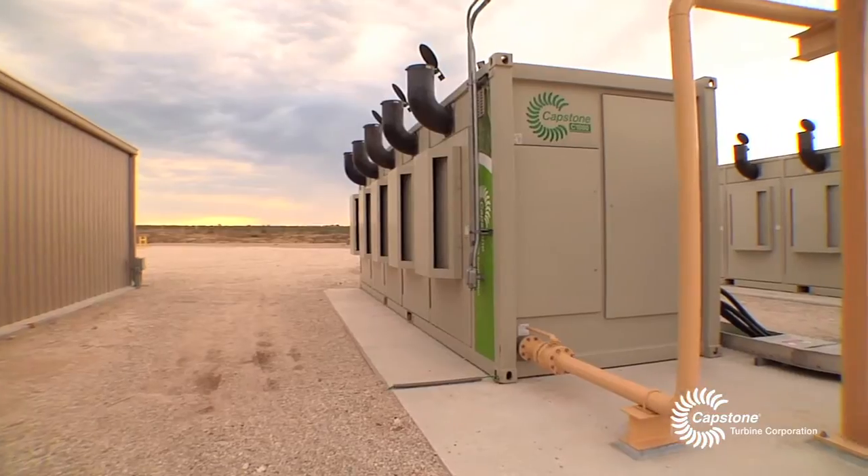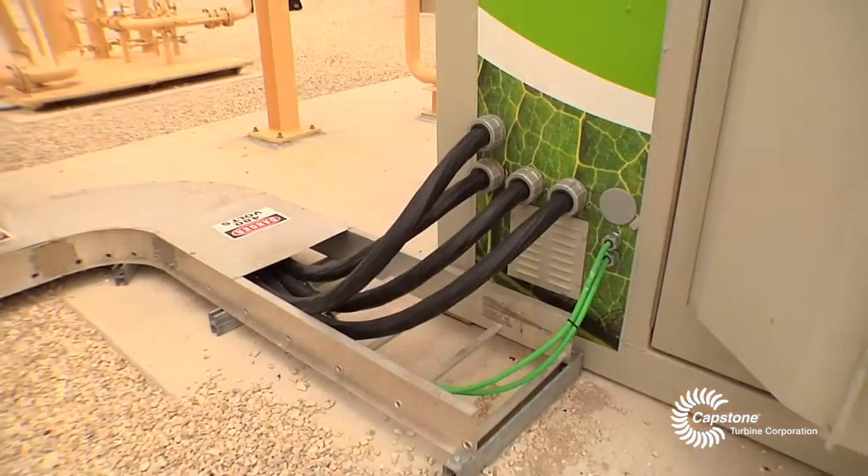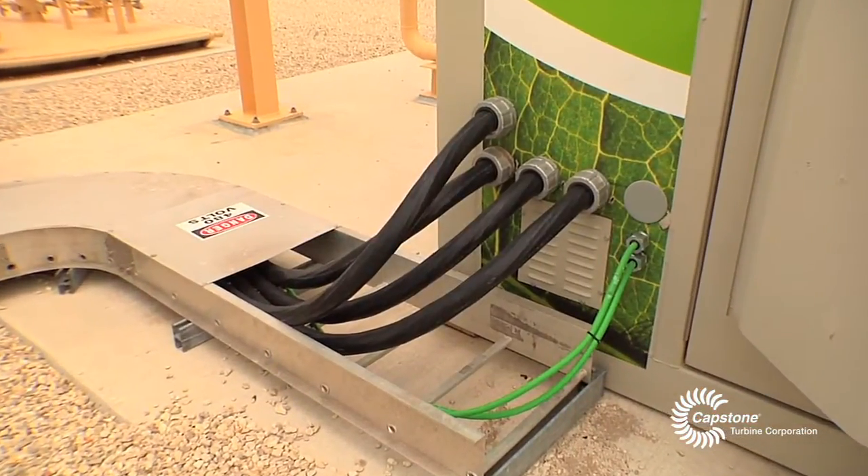We have better than a 99% runtime at all of our locations and the Capstone turbines are a big part of that. We have very seamless operations due to the capacity we have here.